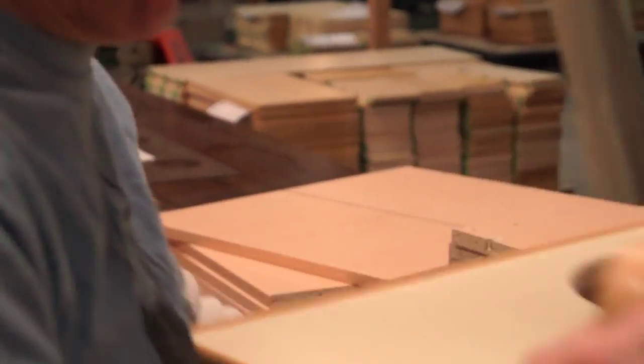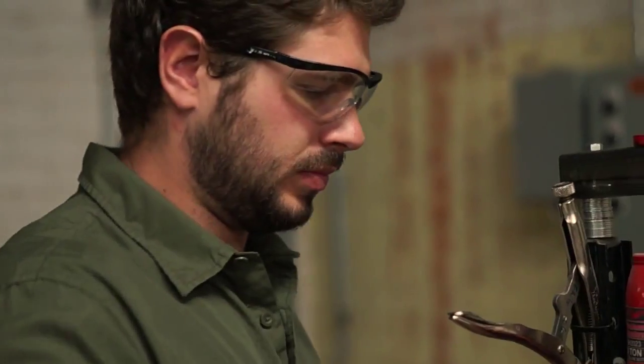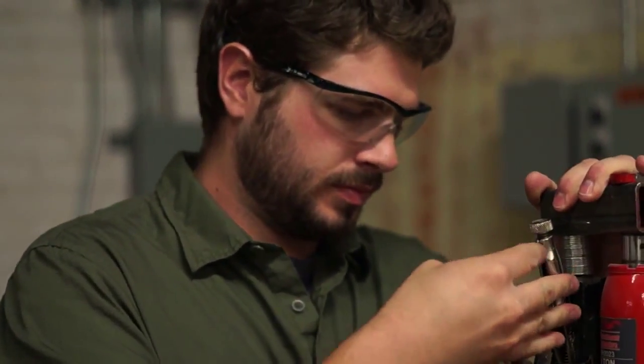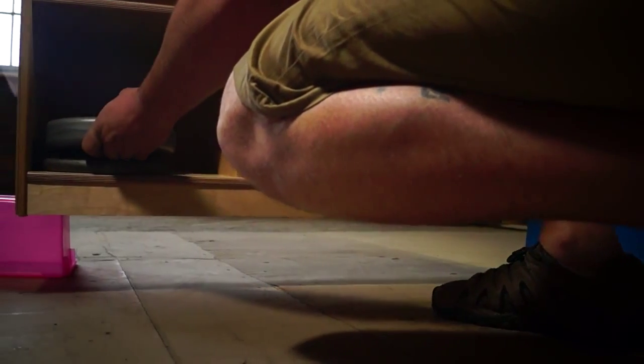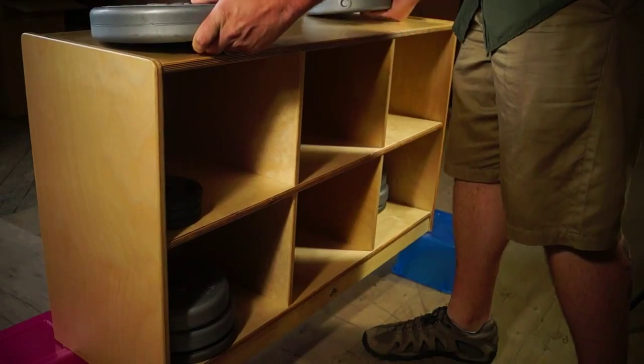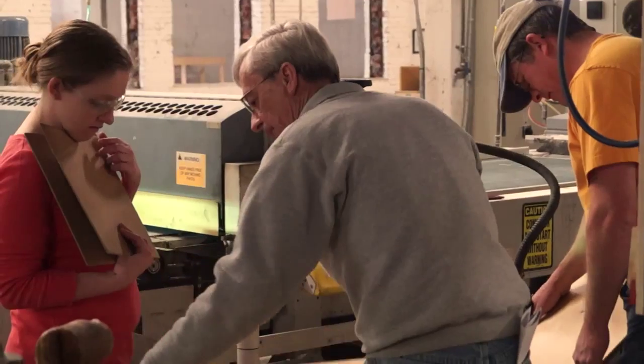We're confident in the superior value of our products, and you can be too. All the products that we manufacture are tested either internally in-house by our engineers, or by a third-party laboratory. Before any product leaves us, it must pass our own 45-point safety inspection that far exceeds CPSIA standards.